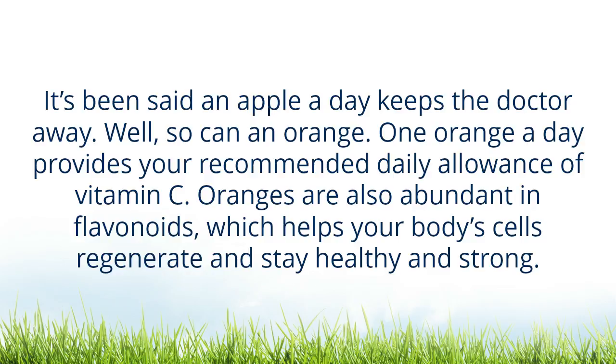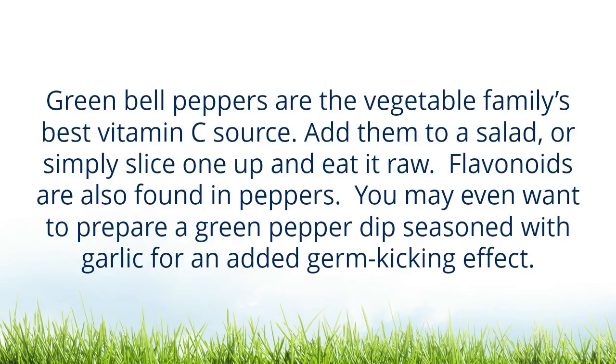Oranges are also abundant in flavonoids, which help your body's cells rejuvenate and stay healthy and strong. Green bell peppers are the vegetable family's best vitamin C source. Add them to a salad or simply slice one up and eat it raw. Flavonoids are also found in peppers.